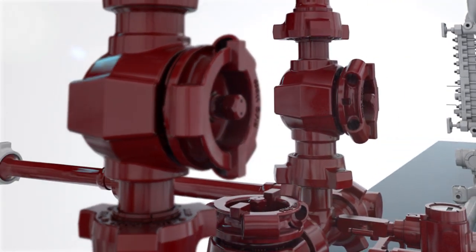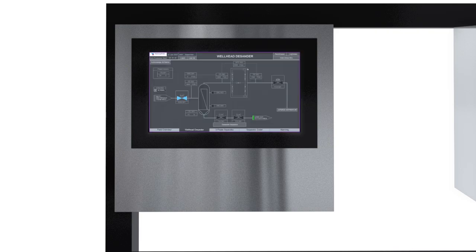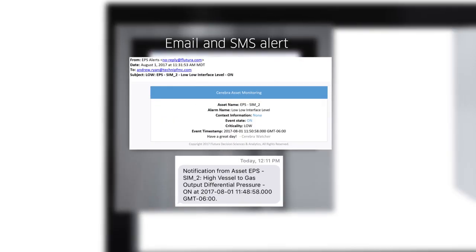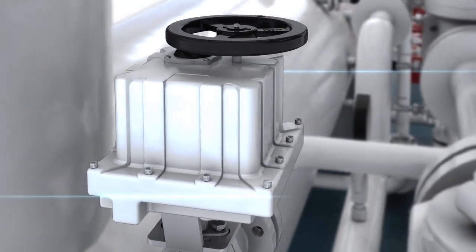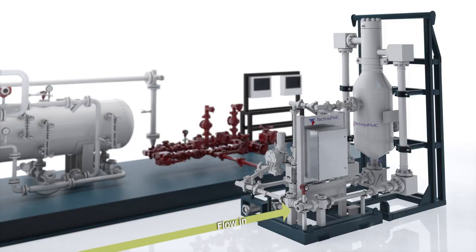TechnipFMC leveraged their offshore technology, improving the UCAS control system platform to create this innovative advanced separation technology. Data transparency enables responsiveness and the ability to make adjustments before problems occur. The automated data also creates a historical log that is helpful for pad performance review.